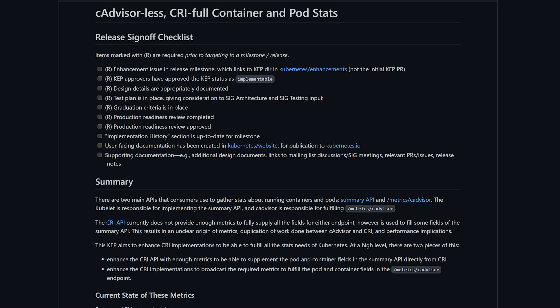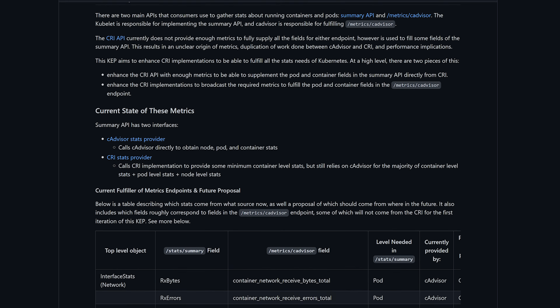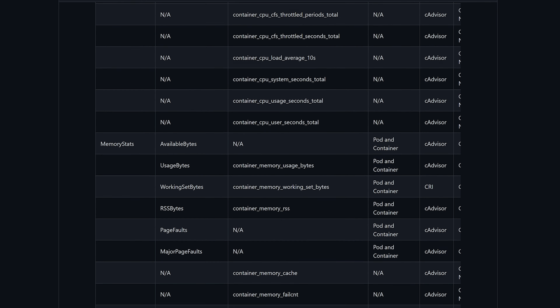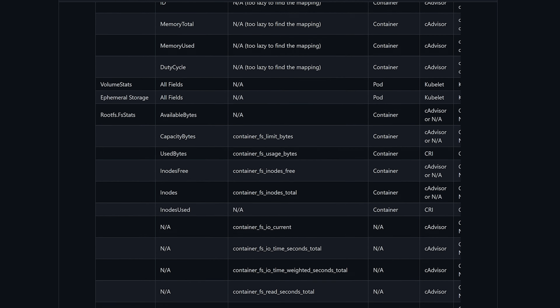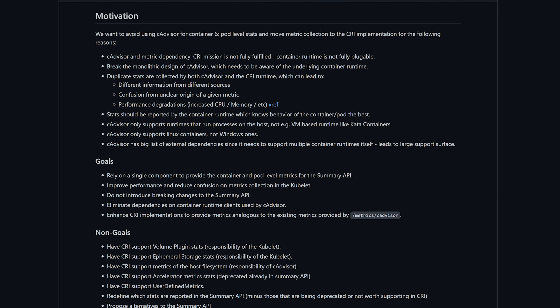This works to remove the dependencies on stats that cAdvisor had previously provided. This is huge for non-Linux systems but has further implications beyond that. Watch my 1.22 release notes if you want more information on why it's such a big deal to get rid of cAdvisor.